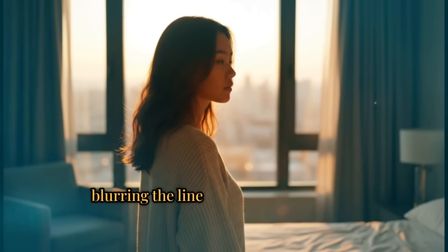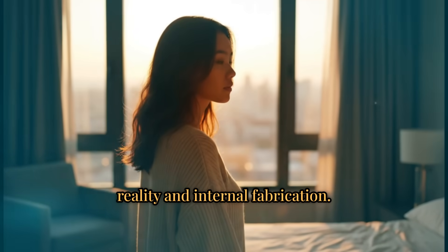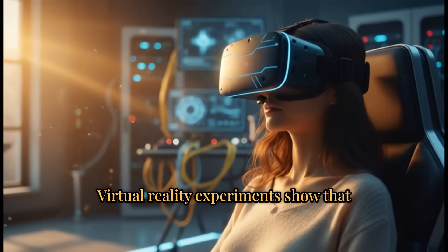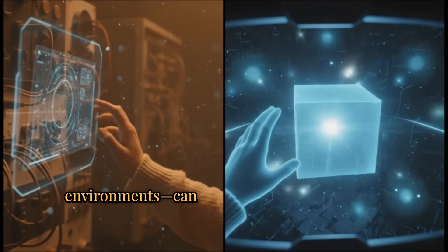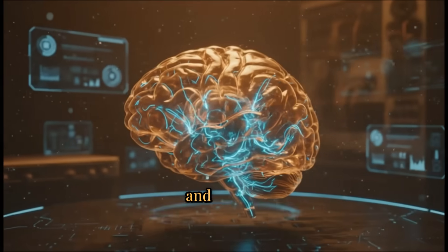This blurs the line between true external reality and internal fabrication. Virtual reality experiments show that changes in visual perception — such as optical illusions or altered environments — can disrupt our sense of space, agency, and reality.